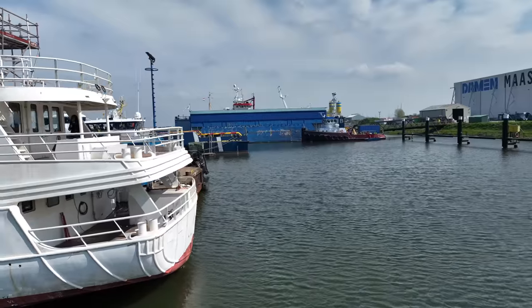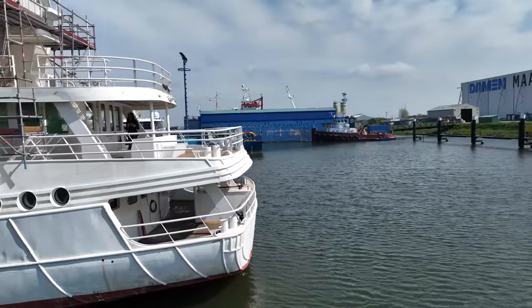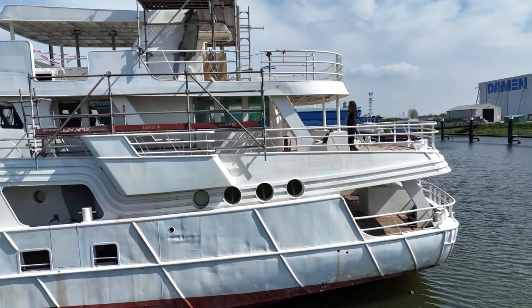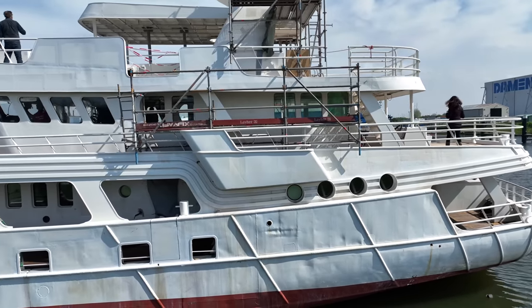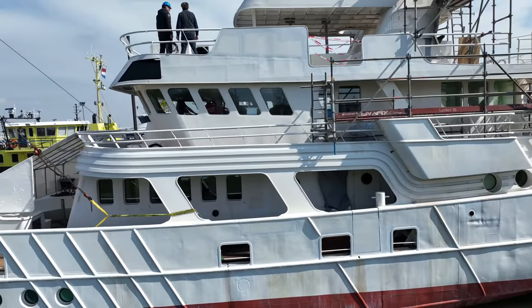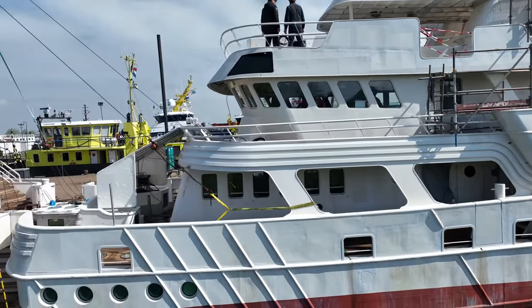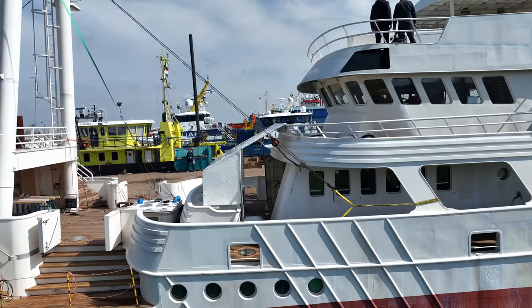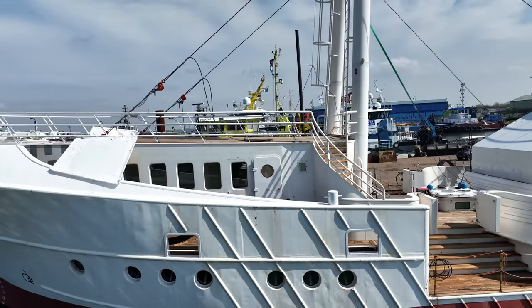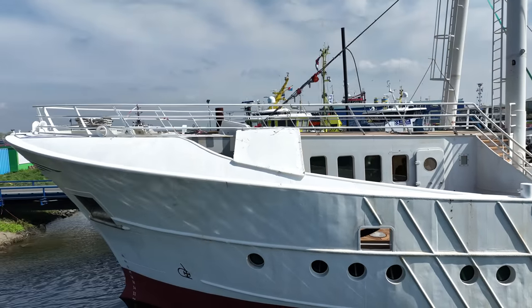While visiting the yard, I was able to access and explore some of the areas and spaces that my experience tells me you, my viewers, would be most intrigued to see at this stage of the build. However, due to the ongoing work by the skilled craftsmen, certain areas could not be captured on film. I do plan on coming back to the yard when the boat is finished, so make sure you subscribe because you won't want to miss that video.